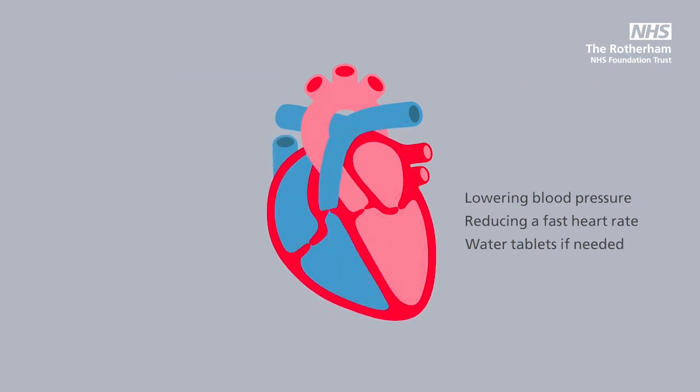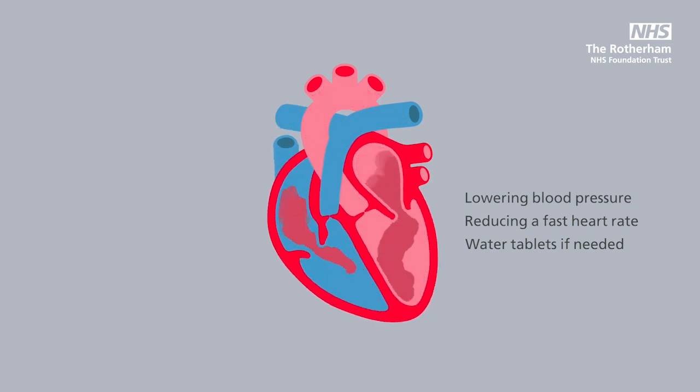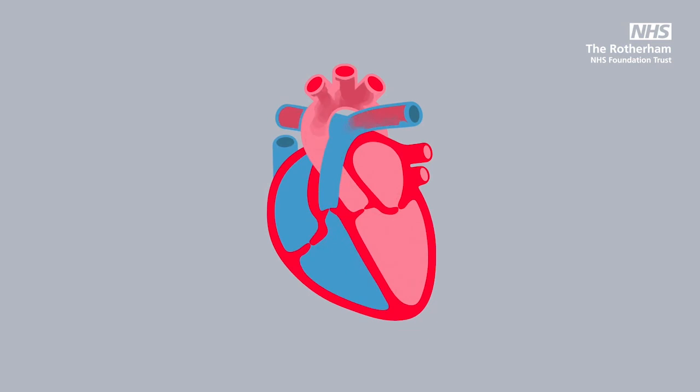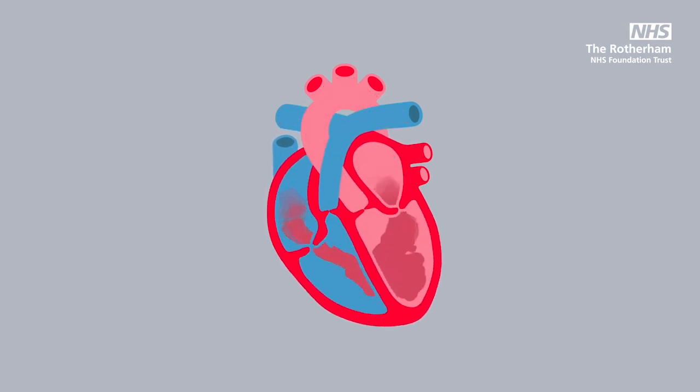Treatment also involves considering what to do if there is a stiff heart valve problem, reducing other risks such as diabetes, cardiovascular risk factors and weight management, and finally treating any fluid retention with water tablets.